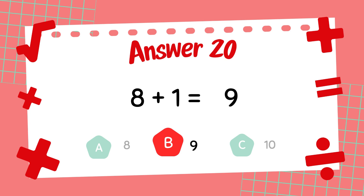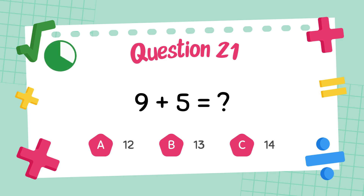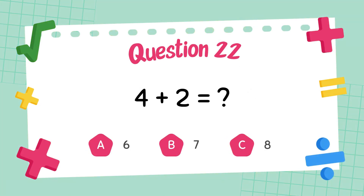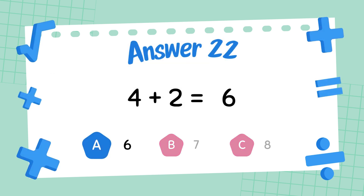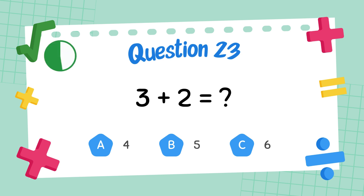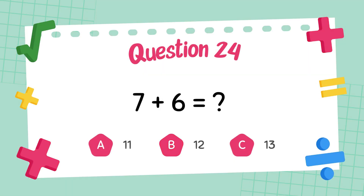What is 8 plus 1? The answer is 9. What is 9 plus 5? The answer is 14. What is 4 plus 2? The answer is 6. What is 3 plus 2? The answer is 5. What is 7 plus 6? The answer is 13.